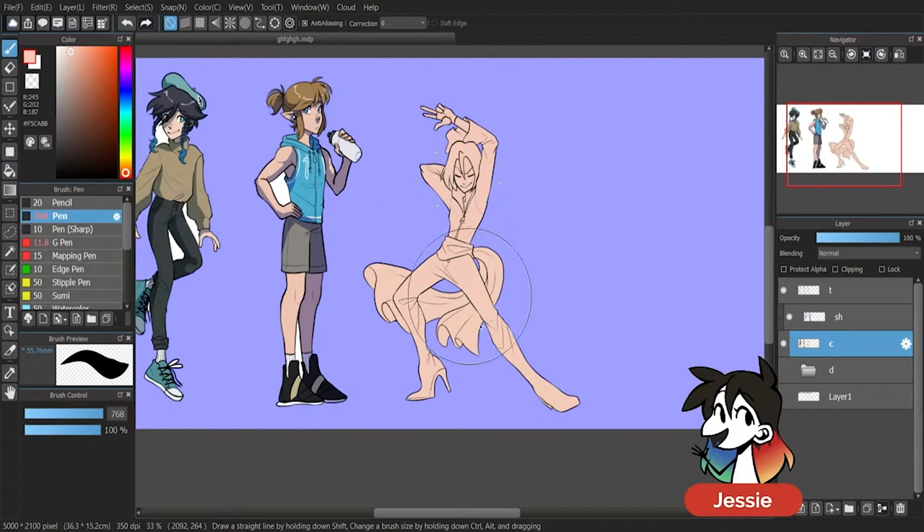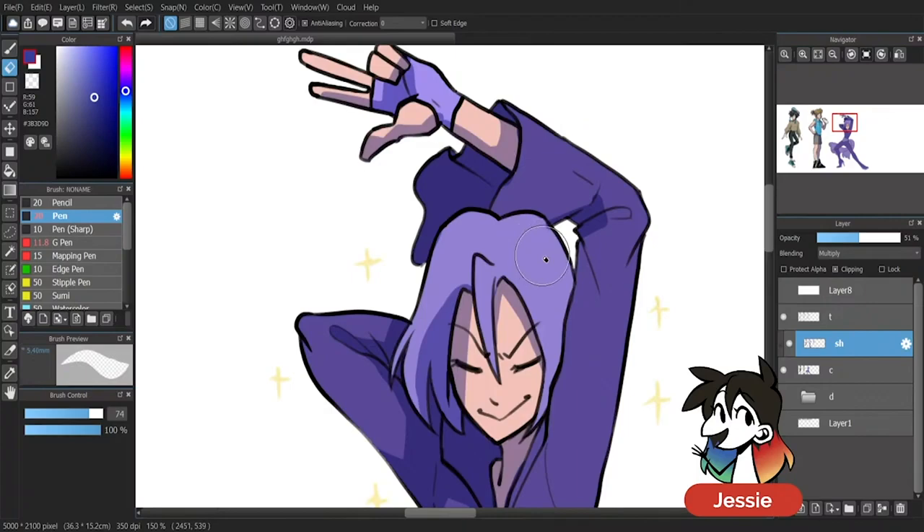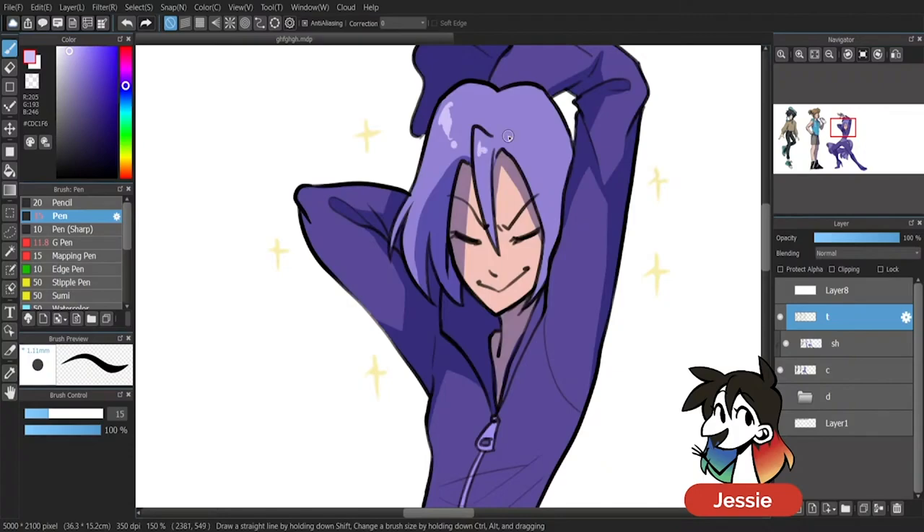With this outfit in particular, it was a little more skin tight and shiny, thus it'll have far thinner creases and concentrated highlights. Always keep your fabrics in mind when drawing clothes, because they'll all behave differently. In contrast to the shiny and tight bodysuit, the sash across his body is far more loose and freeform. This gave the outfit a different bit of dimension, in contrast to the tighter fitting bodysuit.